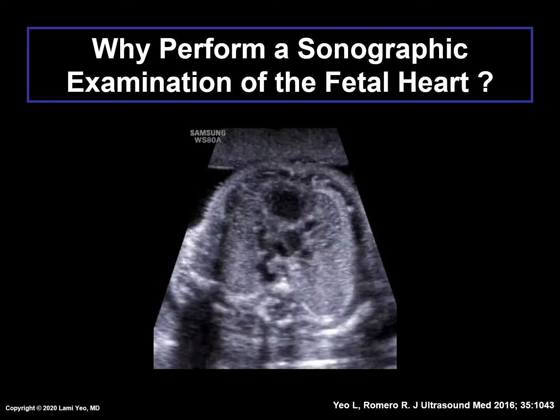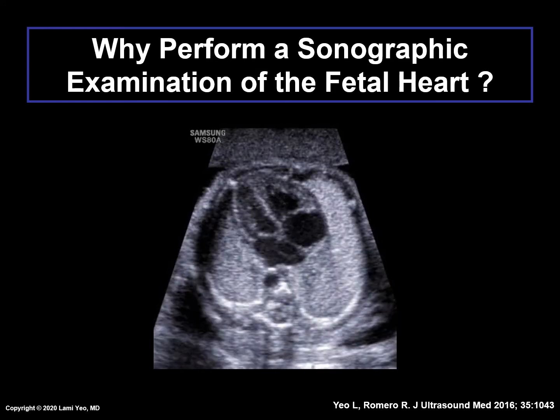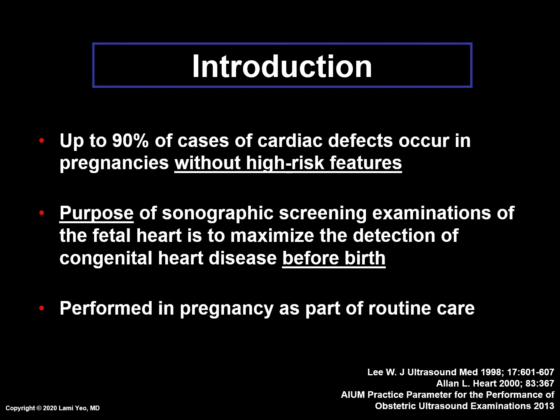Why should sonographic examinations of the fetal heart be performed in all pregnancies? Since up to 90% of cases of cardiac defects occur in pregnancies without high-risk features, this provides the impetus to perform a comprehensive screening examination of the fetal heart in all women to maximize the detection of congenital heart disease before birth. Therefore, these exams are performed in pregnancy as part of routine care, and specific sonographic cardiac views are recommended.